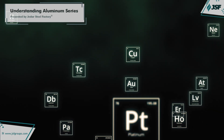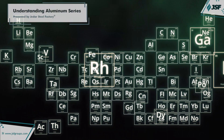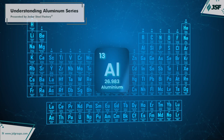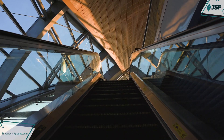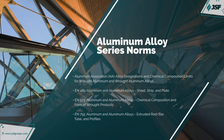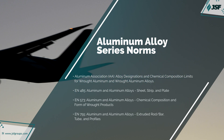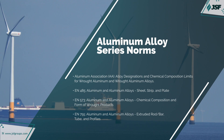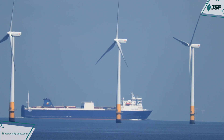Welcome to the Understanding Aluminum Series, an insightful look into the unique properties and uses of each aluminum series, from resilient structural applications to specialized high-performance solutions. Aluminum alloys are vital in engineering and manufacturing, thanks to their versatility, lightweight nature, and corrosion resistance. Each alloy series has unique properties based on its composition, making them suitable for a range of specialized applications.